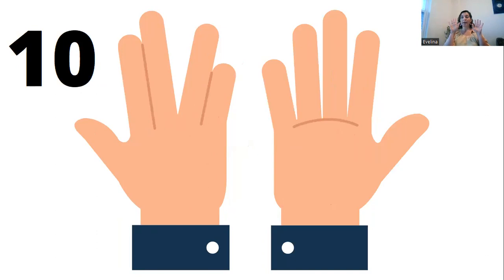Do you know how to count back? You do? Okay, then let's do it together. Ten, nine, eight, seven, six, five, four, three, two, one. Good job!